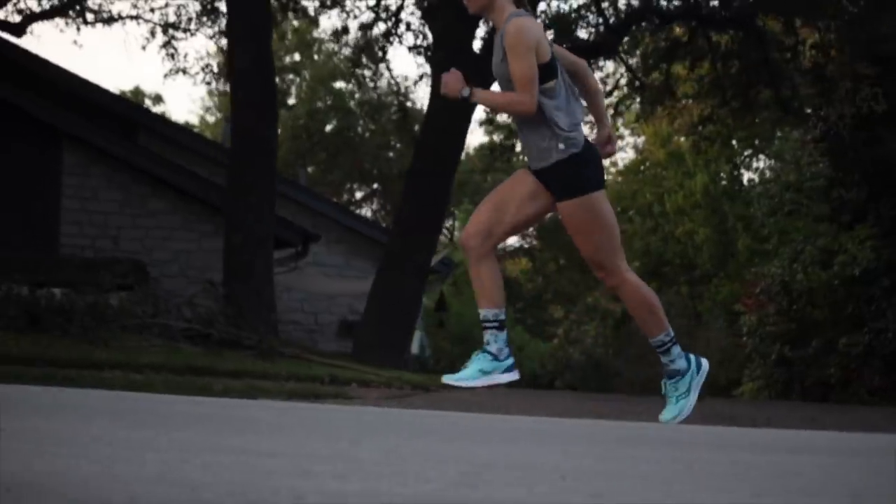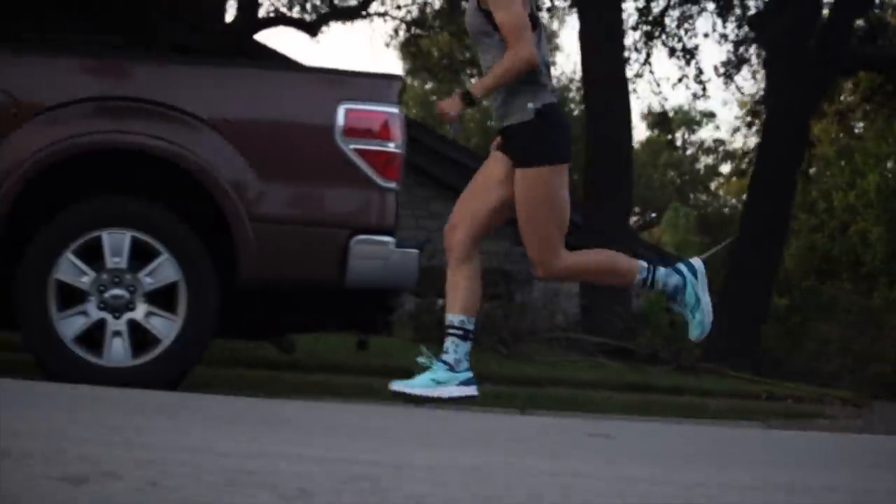The shoe I'm looking forward to most in 2020 is the Canvara 11. And yes, I know, I've already been running in it. But I really love this shoe, and I couldn't say it in the 2019 reviews because it's not out yet. So I'm really looking forward to this coming out in 2020, even though I already have it.